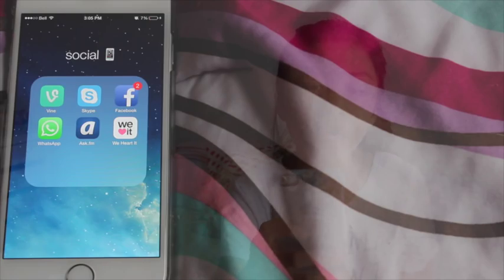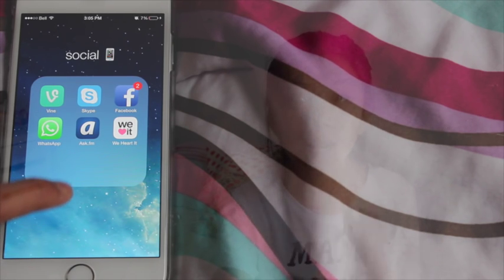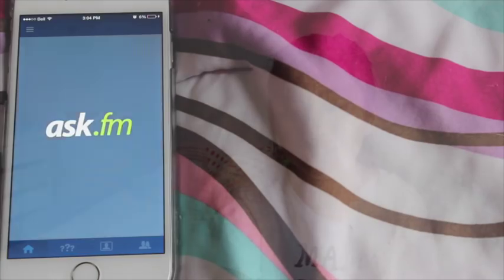Next I have a Social folder with a little phone emoji. I have Vine — I'm Adrienne if you want to follow me — Skype which is private, Facebook which is private, WhatsApp which is private and I don't even use, and Ask.FM where you can actually follow and ask me some questions. My Ask.FM is 80Potati — you can see it on screen. I just answer questions on there.